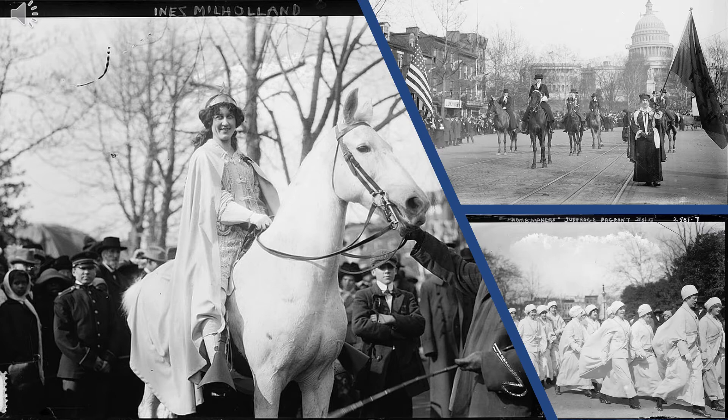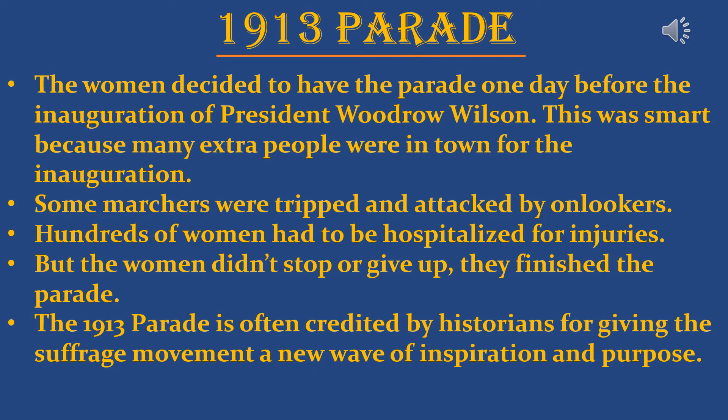You can see Inez Milholland riding her white horse, wearing a crown and a cape — looking very much like Wonder Woman. I think Wonder Woman was probably a little bit inspired by her. You can also see other processions of women marching on horseback, and in the bottom corner a group of women dressed in white — the homemakers marching in the parade. The women who organized the parade decided to hold it one day before the inauguration of President Woodrow Wilson, which was very smart because it meant a ton of people were already in town.